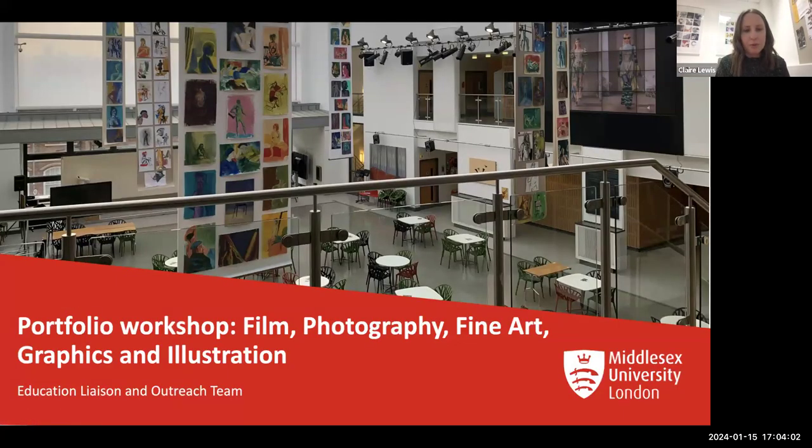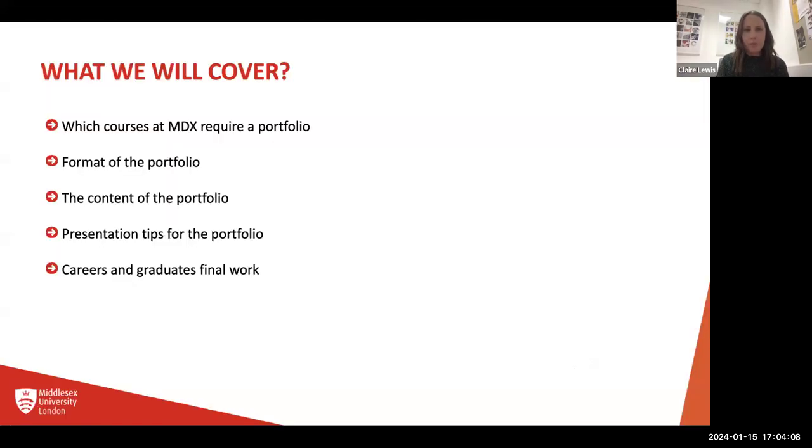Today you've got the Portfolio Workshop for Film, Photography, Fine Art, Graphics and Illustration. What we're going to cover today: which courses at Middlesex, or MDX as we call ourselves, require a portfolio; the format of the portfolio; the content of the portfolio; some presentation tips; and some careers and graduates' final work. Hopefully it will cover all the little things you need and give you some nice tips to be able to put a portfolio together.